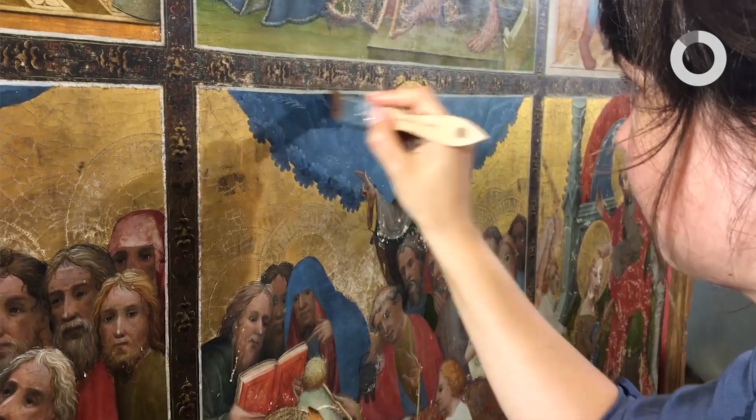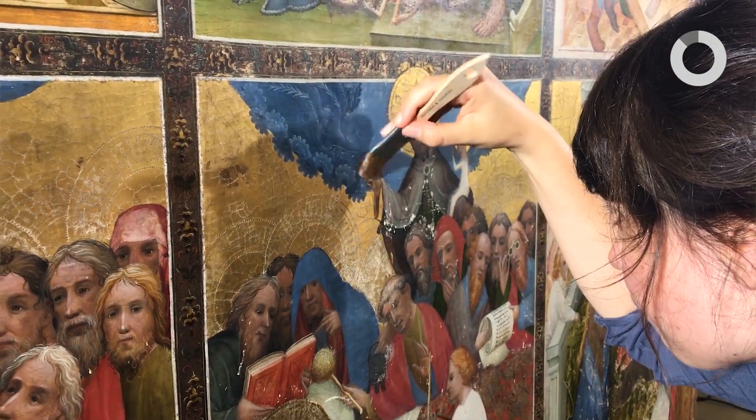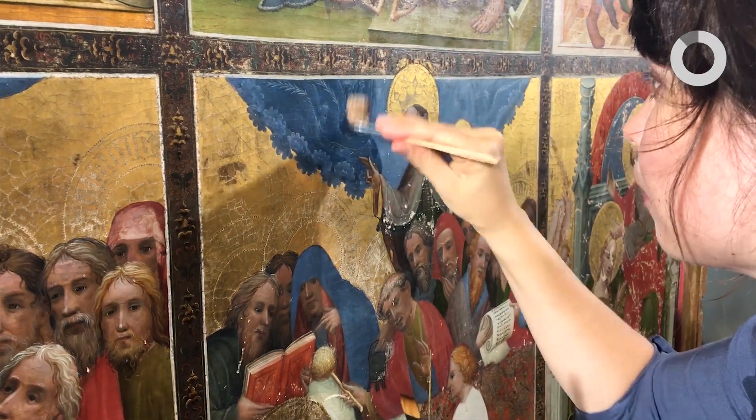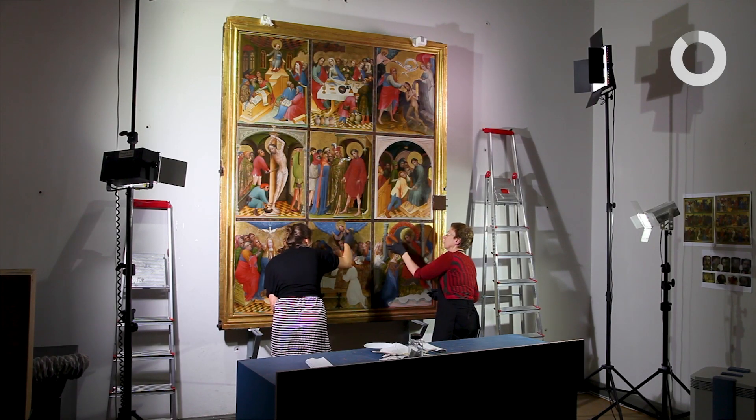Der letzte Schritt unserer Restaurierung war, dass wir einen neuen Firnis aufgetragen haben. Zuallererst gesagt ist der Firnis auch immer noch eine Schutzschicht für die Malerei und hat zusätzlich die Funktion, der Malerei eine Tiefe zu verleihen — also eine Sättigung, die ganz wichtig ist natürlich auch.